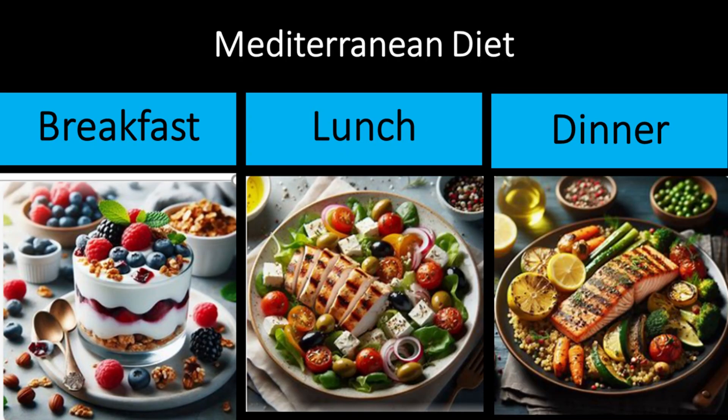Here's a Mediterranean diet-inspired menu for breakfast, lunch, and dinner. Breakfast: Greek yogurt parfait with fresh berries and granola. Lunch: Mediterranean salad with grilled chicken, feta cheese, and olives drizzled with olive oil-based vinaigrette. Dinner: grilled salmon with lemon and herbs, roasted vegetables, and quinoa.